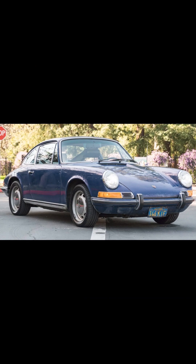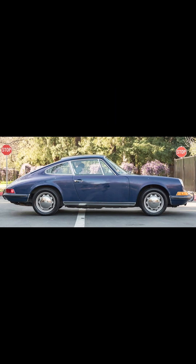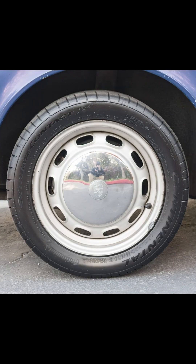On Bring a Trailer today, an Albert Blue single-family-owned 1971 911T sold for $171,911. Not a perfect car, yet well sold. No rust or accident damage, matching numbers, original paint and interior. Single-family-owned, never restored, well-documented history. Not perfect, still road-worthy.